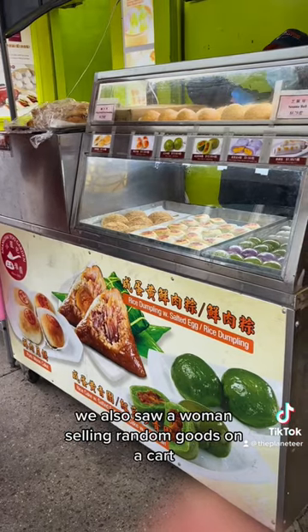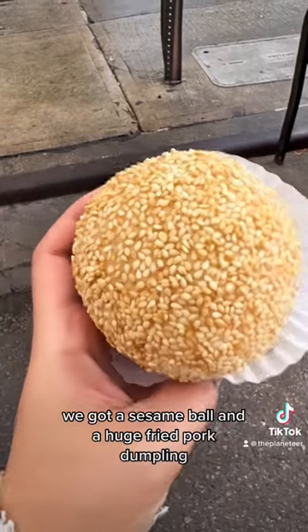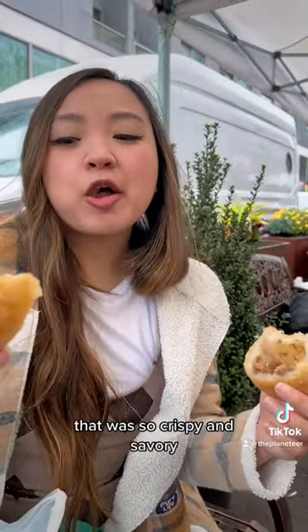We also saw a woman selling random goods on a cart, so of course we had to try some. We got a sesame ball and a huge fried pork dumpling that was so crispy and savory.